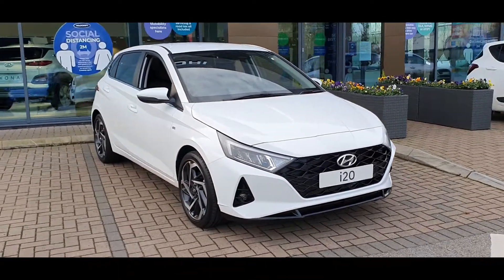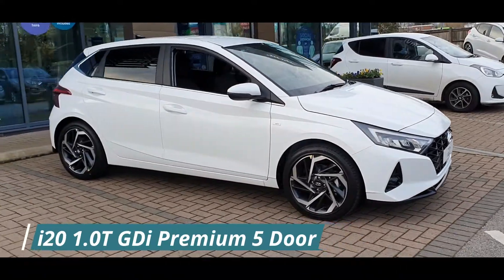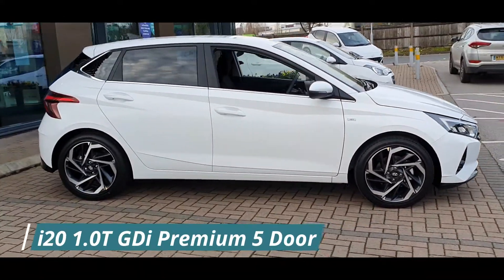Hello everyone and welcome to Stockport Hyundai. Today I'm here with a Hyundai i20 1.0L Turbo GDI Premium 5-door, finished in Polar White.